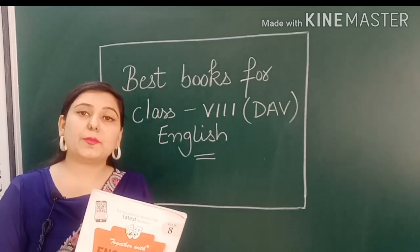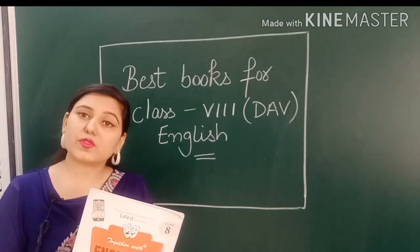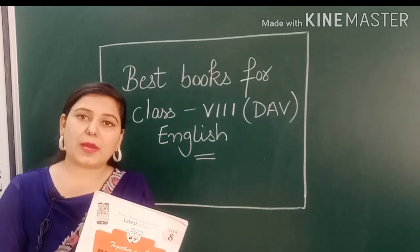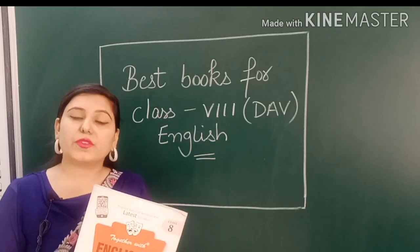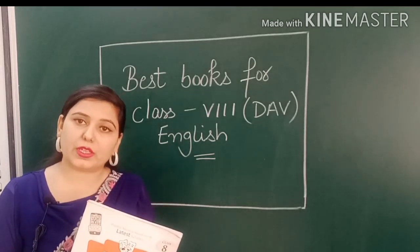The final exams will be held in the school and your answer sheets are checked centrally. A question paper will be made from the DAV link, so we really need to prepare it just like a board class exam.